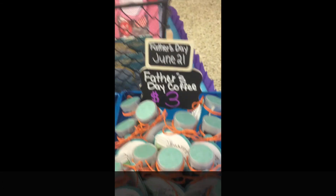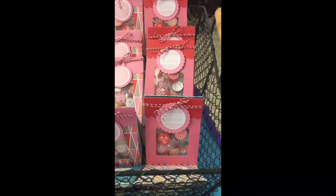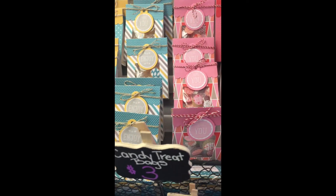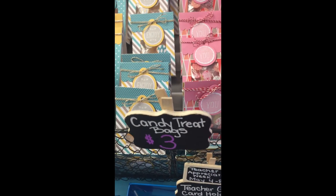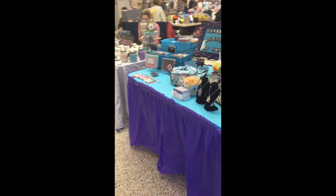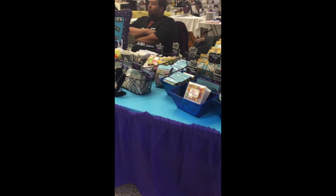I have treat bags — some of lifesavers, there are love themes, and some with butterscotch candy. And here's an overview of my table, as well as my hubby sitting right behind supporting. Thanks for watching!